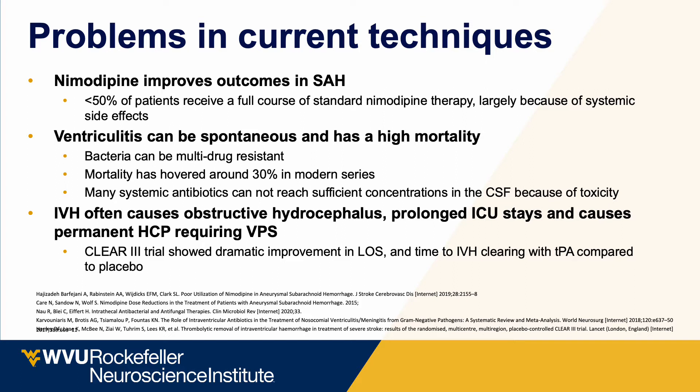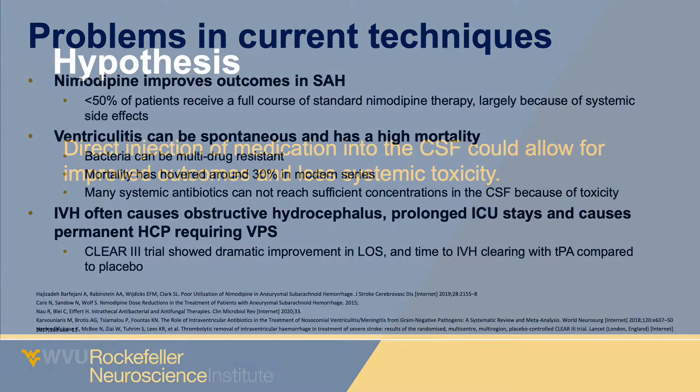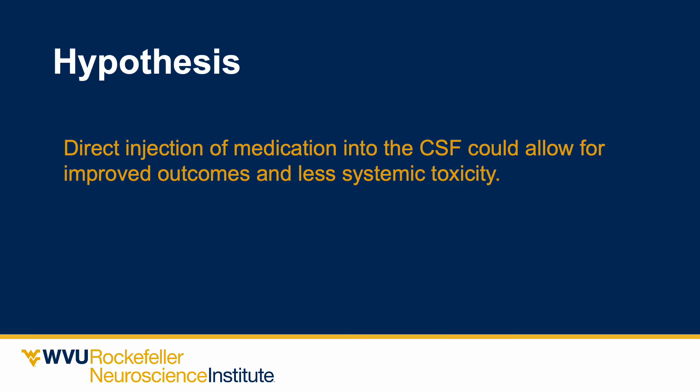Intraventricular hematomas often cause hydrocephalus, prolonged ICU stays, or permanent hydrocephalus requiring VP shunting. The CLEAR-3 trial showed you can improve length of stay and clearing of IVH with intraventricular TPA. However, intraventricular TPA use comes with downsides: the need to break open a sterile system and clamping the drain even in patients with hydrocephalus. Direct installation of medication into the ventricle or spinal fluid could allow for improved outcomes and less systemic toxicity across conditions including subarachnoid hemorrhage, intraventricular hemorrhage, and ventricular infection.